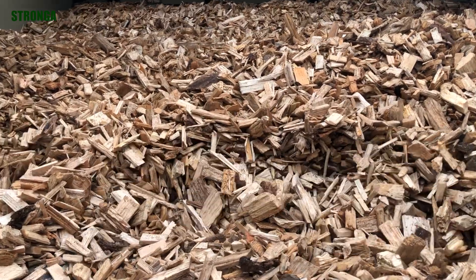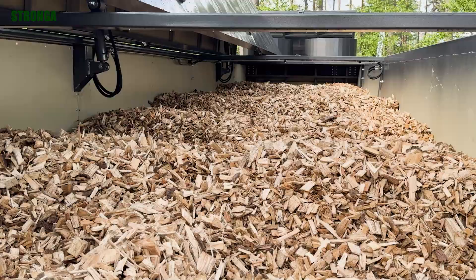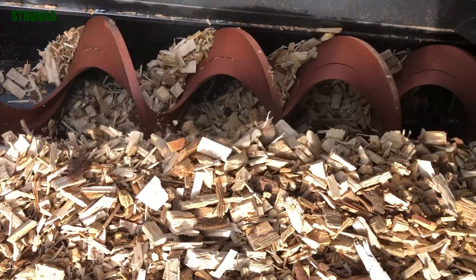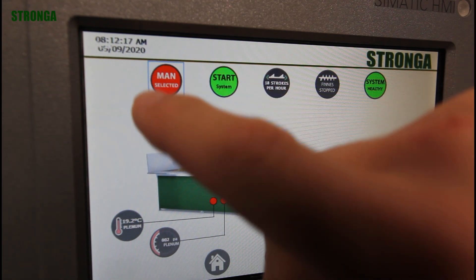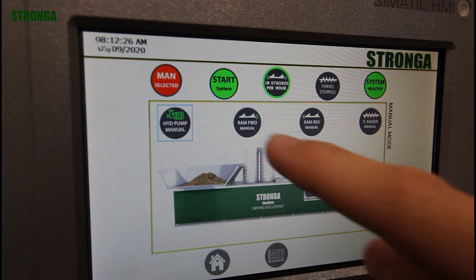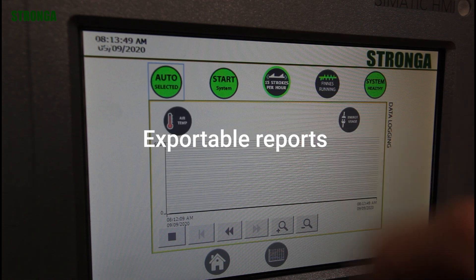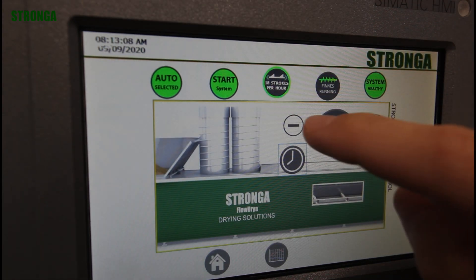Flowdryer's pulsewave agitation system offers significant benefits. It keeps material in constant motion, ensuring every particle gets drying airflow for a uniformly dry output. Operators also love the intelligent PLC system. The Drystation HMI provides data logging, exportable reports, and precise control over every setting for thousands of hours of annual operation.